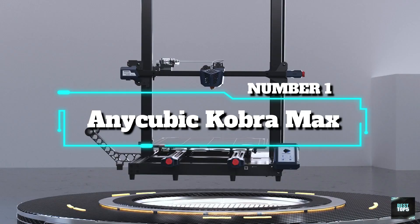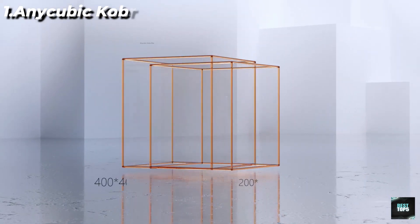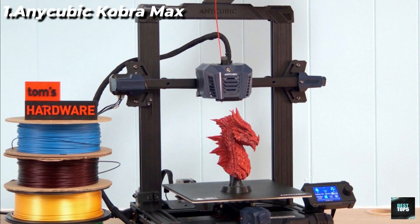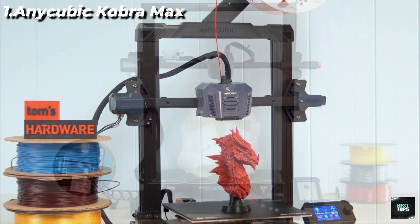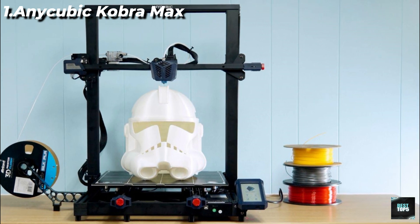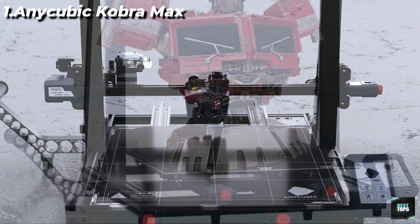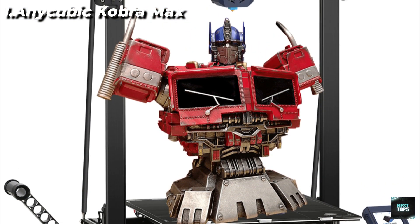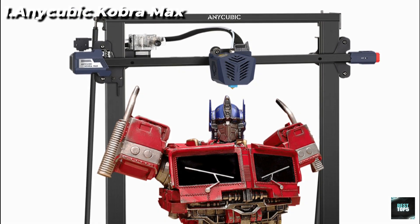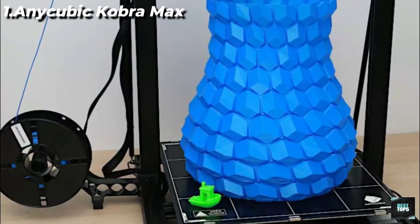Number 1: Anycubic Cobra Max. Large build size — the Anycubic Cobra Max 3D Printer comes with a large build volume of 17.7 x 15.7 x 15.7 inches (45 x 40 x 40 cm), which is enough for daily and household use, providing larger printing space and more choices for creation. Self-developed Anycubic LeviQ Leveling Function: an upgraded auto leveling function with 25-point smart and precise calibration, which can compensate heated bed unevenness automatically. Leveling and printing can be completed with one button — simple operation for a greater printing experience.